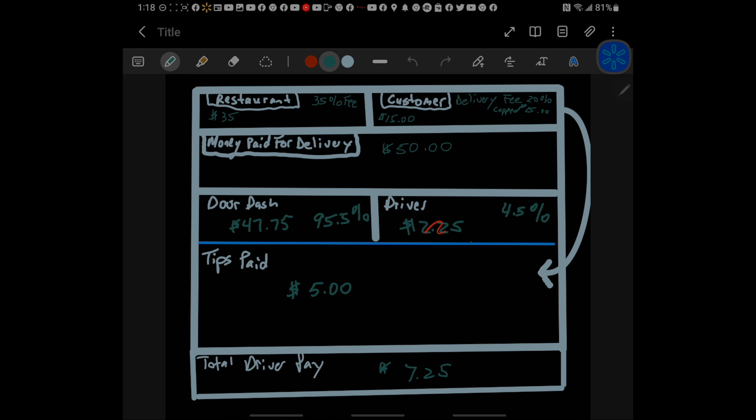However, because DoorDash doesn't show or provide that information — no transparency at all — the driver is not in a position to negotiate. DoorDash then uses programs like the Diamond program, withholding the ability to Dash Now, and withholding payout breakdowns, using all of these tactics to encourage drivers to accept orders for amounts lower than what they should be receiving, effectively driving up the cost of their service.